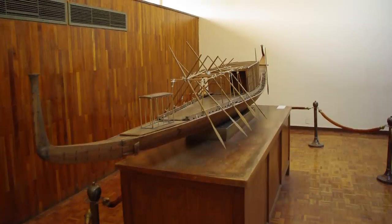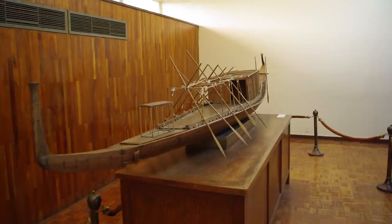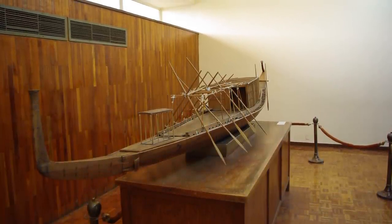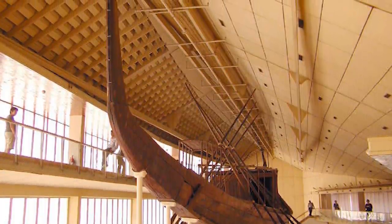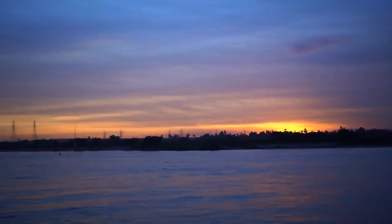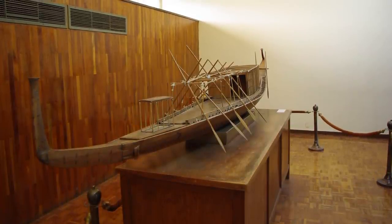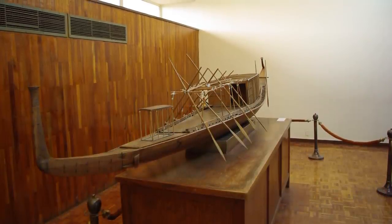One of the most fascinating things about the boat is that it was made without any nails. The pharaoh's workers would have had to saw raw logs by hand and turn them with hand tools, fitting them together like puzzle pieces. Scholars still continue to debate the purpose of the ship — some think it was used by Khufu in daily voyages across the sky as his persona, the Sun God Ra. Others think it could be a funerary craft to transport his body on the Nile to the Giza Necropolis.